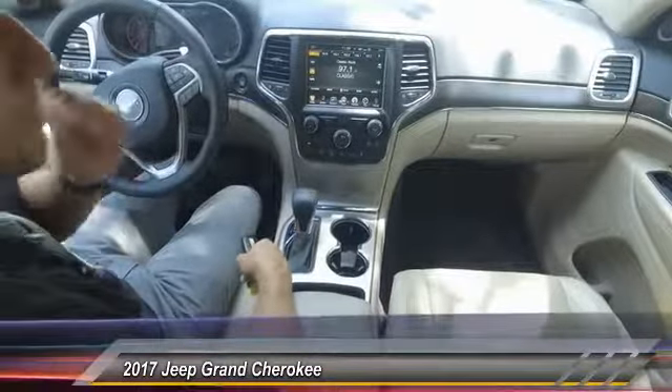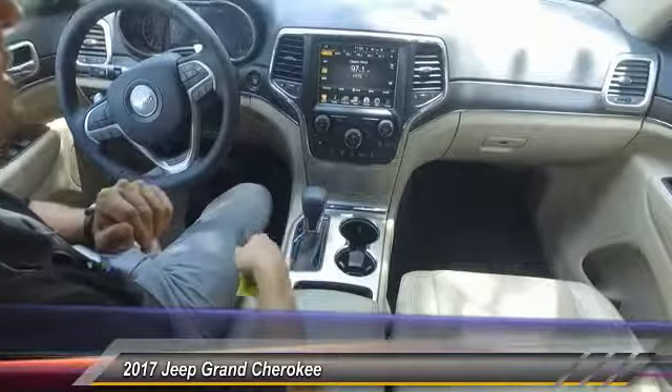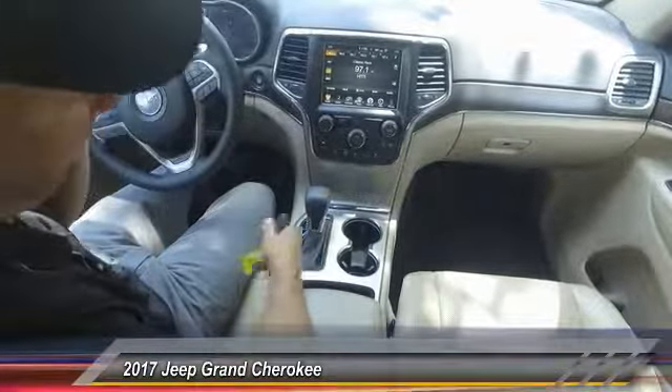So the car is not broken — it's supposed to do that. You can actually deactivate it by pushing the button here if you don't like that kind of thing, if you don't like fuel savings. I get it though.